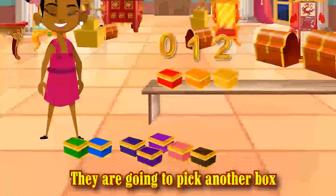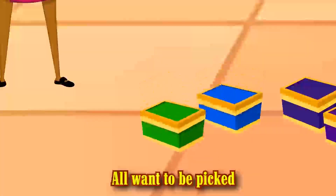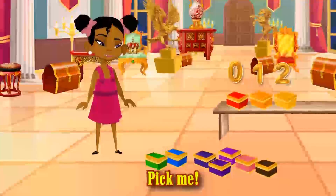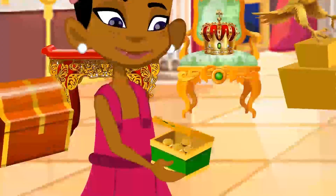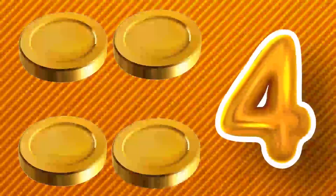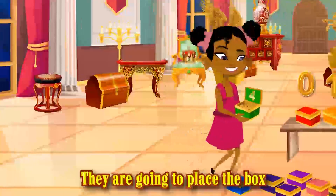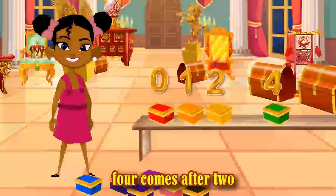They are going to pick another box — let us see how many coins they get this time. The green and blue boxes all want to be picked, jumping up and down: pick me, pick me! Smarty picks the green box. Open, open, open. Surprise! There are four gold coins. Four is represented by four. As you can see, four is written on the cover of the box. They are going to place the box on the treasure bench. Four is greater than two, so they place it after two. Four comes after two.